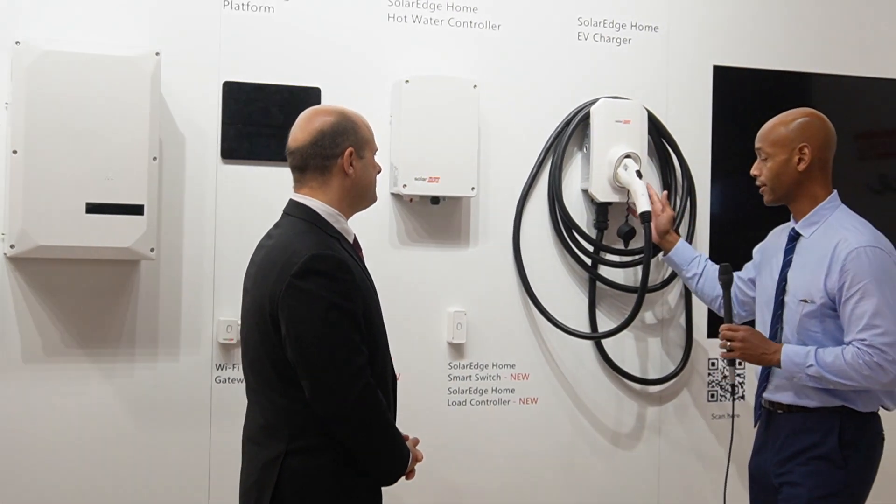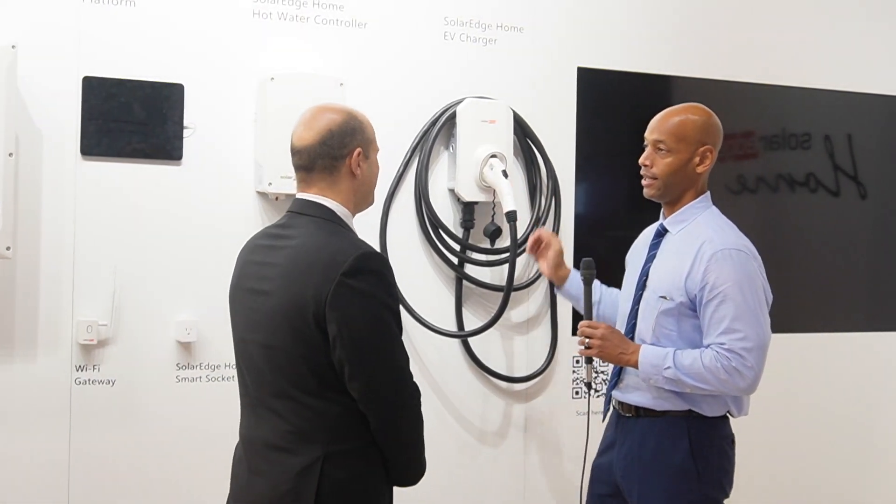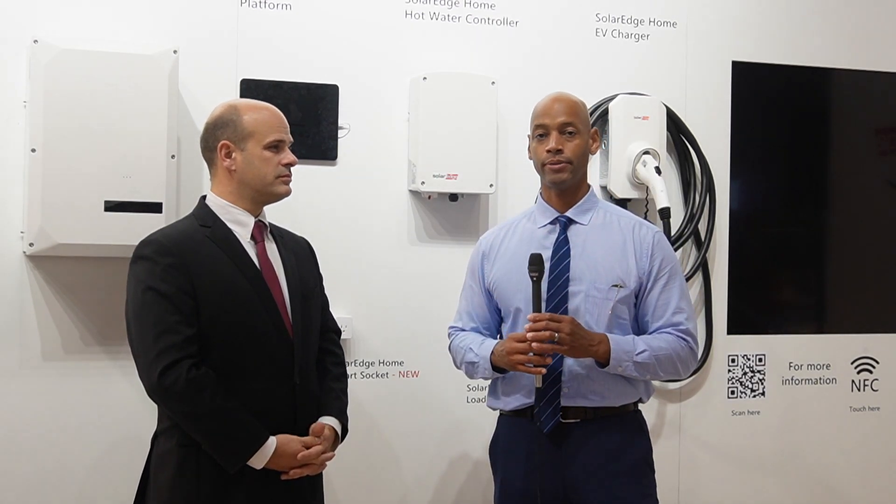And of course, the SolarEdge EV charger, which we've covered in the past. So folks, what you're looking at here are all the components that make up the new SolarEdge Home Smart Energy Ecosystem. One of the trends we're seeing in the industry is everything converging under one brand with the inverter manufacturer — whether it be the battery, the monitoring app, the control panel, or the transfer switch. Having everything under one brand, one warranty, and one app provides a more seamless solution for the homeowner and for the installer.